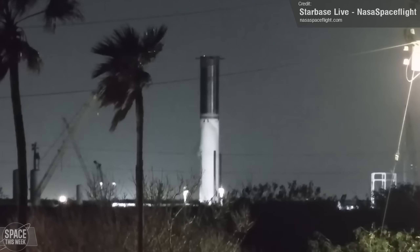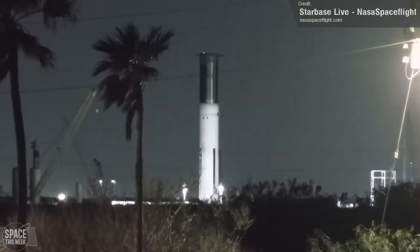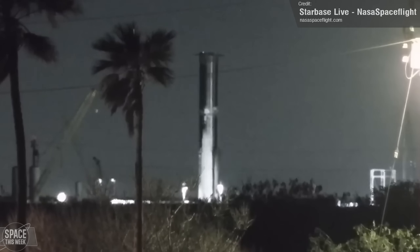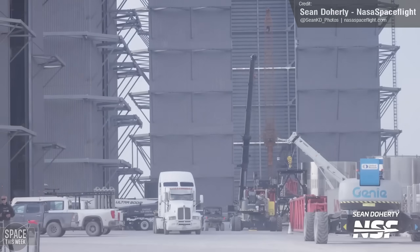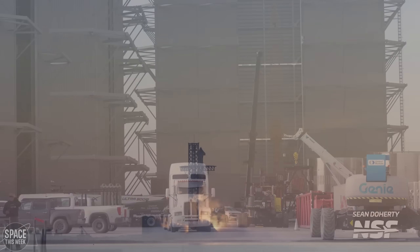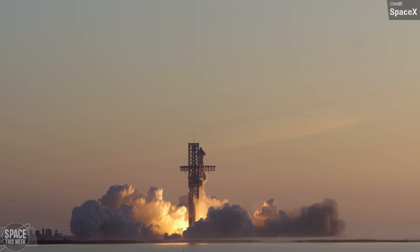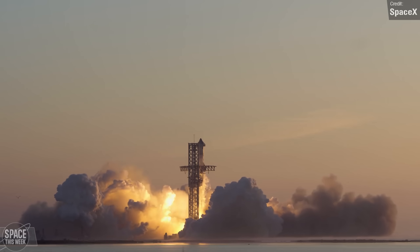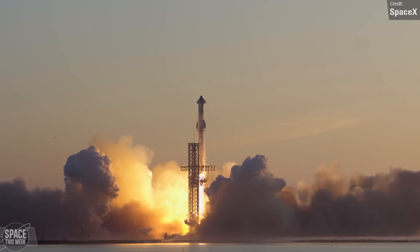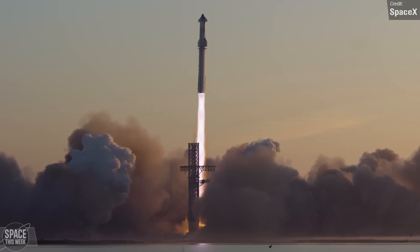Back at Macy's, Booster 12 performed its second cryo test — first the complete filling of the lower tank, then the complete filling of the upper tank, which we can tell from the frost line forming all the way up the entirety of the booster. Overall, lots of activity at Starbase, but most of SpaceX's efforts right now are focused on ground support equipment, while we wait for Ship 28 and Booster 10 to undergo final checkouts before launch. We still await confirmation from the FAA that they've completed their investigation into the mishap of Flight 2 and their issuance of a launch license for Flight 3.